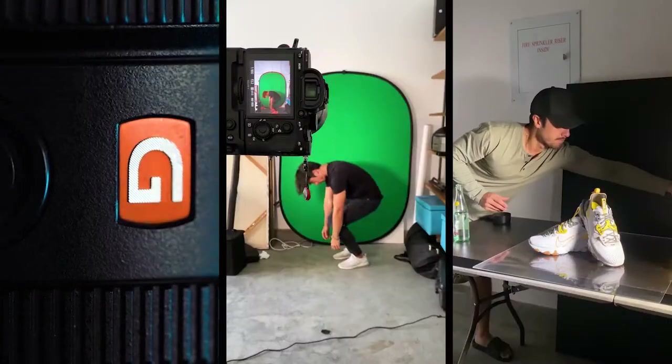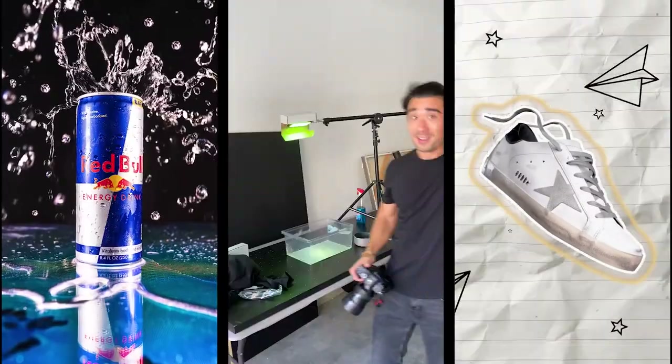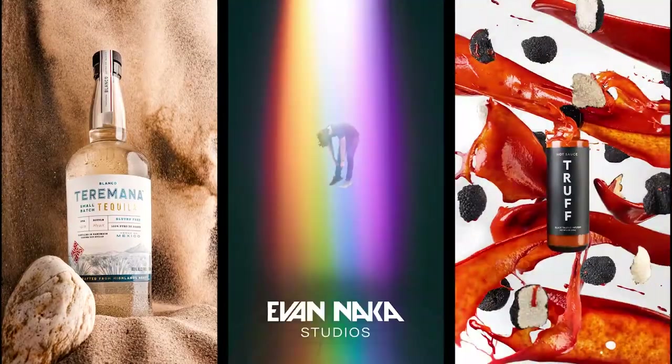Alright, new set up — see how it goes. What's up everybody? My name is Evan Naka and we are back at the home office. Today is gonna be kind of fun.